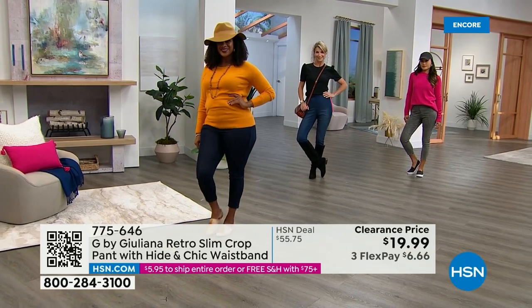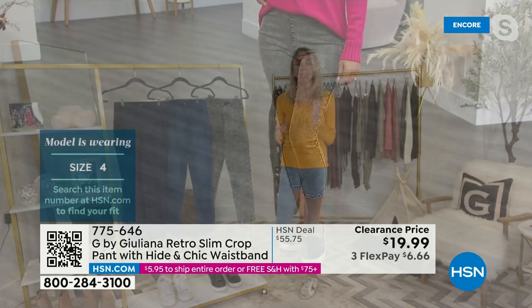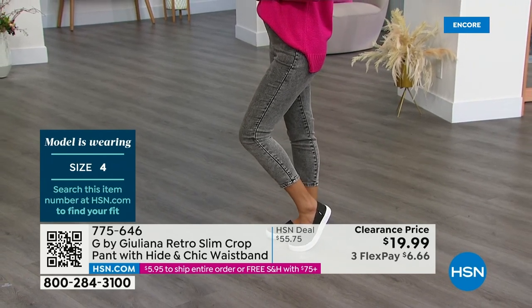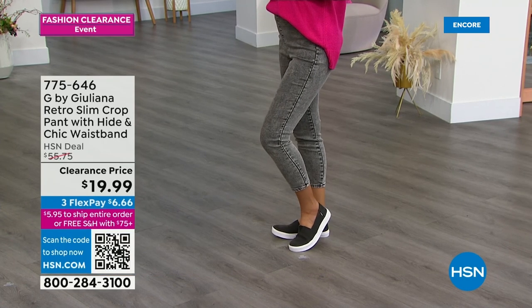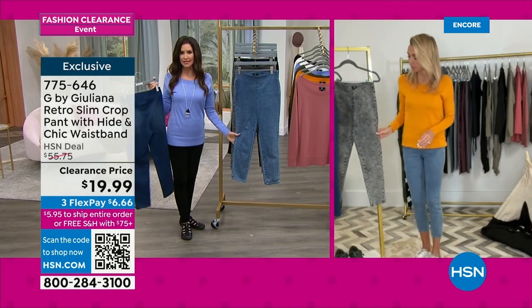If you are in between sizes, do not hesitate to size up — it's not going to be baggy at all because these are nice cotton-rich jeans. And of course you can't forget about that Hyden Chic waistband, which is what gives these that really retro vibe so in style right now. Very retro and so cute.